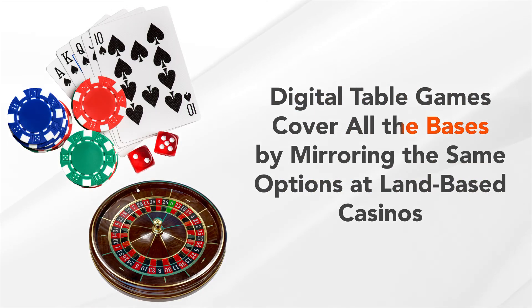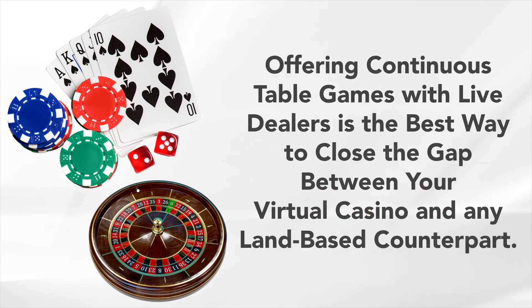Digital table games cover all the bases by mirroring the same options at land-based casino venues. Offering continuous table games with live dealers is the best way to close the gap between your virtual casino and any land-based counterpart.